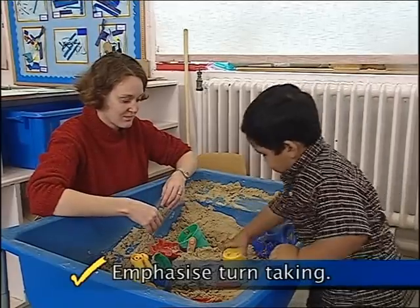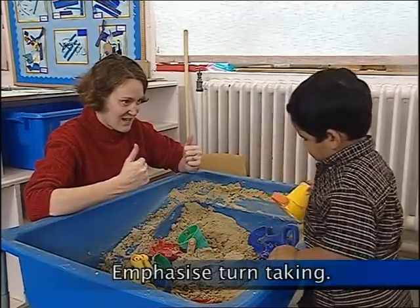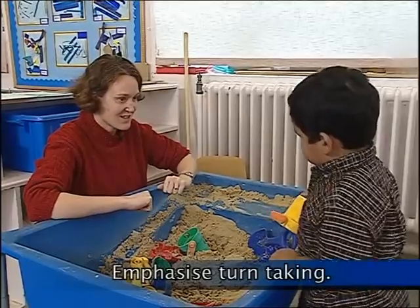Some children will benefit from you emphasising turn-taking, as well as looking interested in what they're doing.